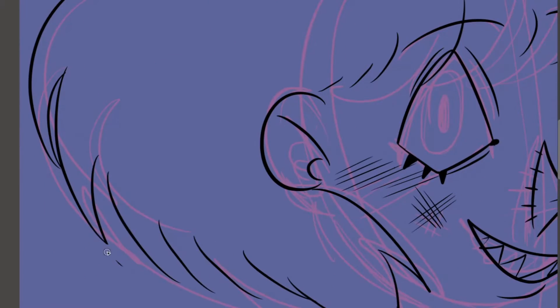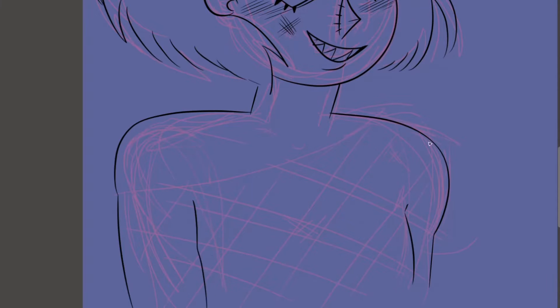I was just a bit worried about how I would draw with my right hand. I'm not really good at it.